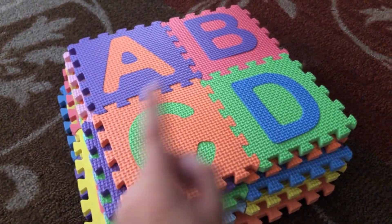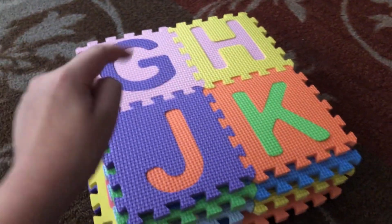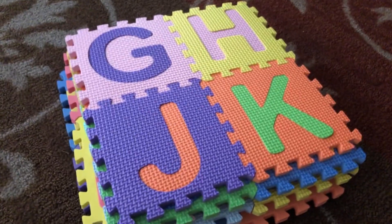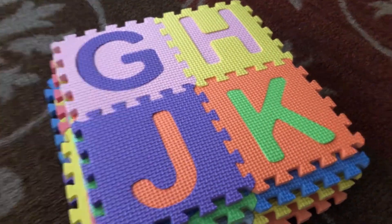A, B, C, D, G, H, J, K. Wait a minute. Where is F, E, and I? They're missing.